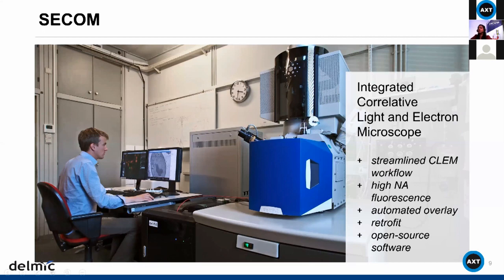The system is very compact and in vacuum, yet you can still use high NA fluorescence objectives. The overlay procedure — one of the main concerns in correlative microscopy — is addressed here because the integrated CLEM has an automated overlay procedure. This ensures confidence that you are imaging the same region in both microscopes. The SECOM platform can be retrofitted onto an existing scanning electron microscope and is not a standalone system. An open source software allows you to easily take advantage of all these benefits.